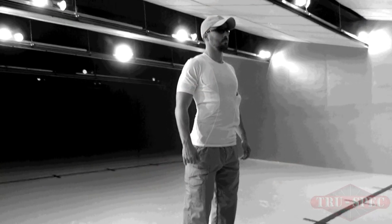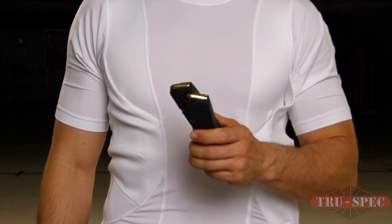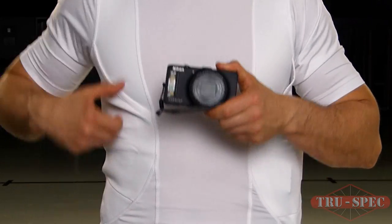Introducing the TruSpec 24-7 Series Concealed Holster Shirt, the comfortable way to carry a concealed weapon. Designed for concealed carry of small to medium frame handguns, it can also stow magazines, electronics, and even small medical equipment for quick access.